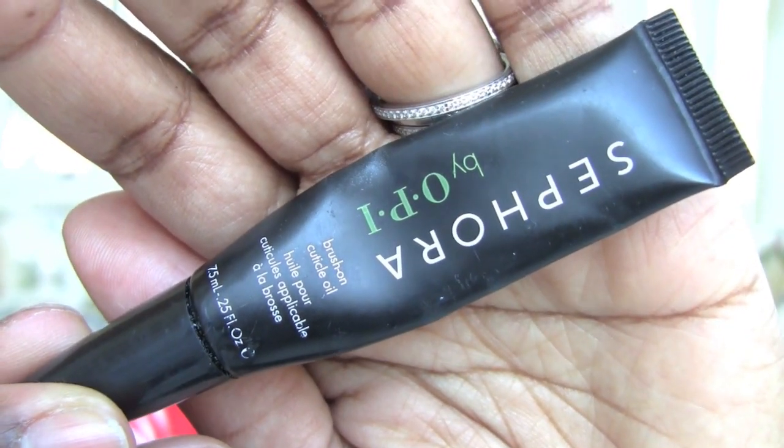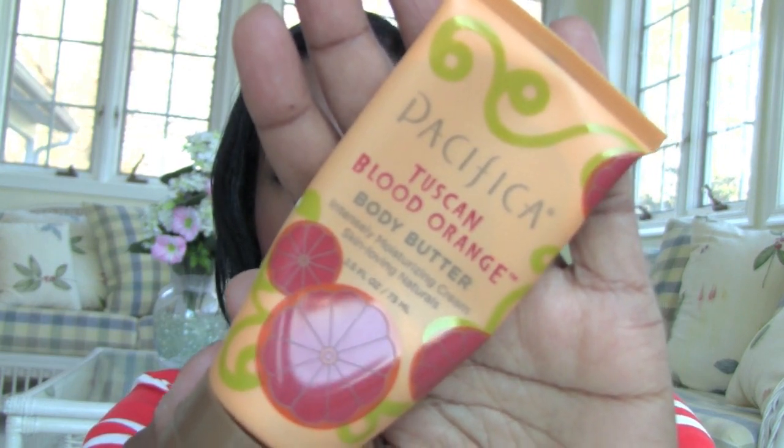This is the Sephora by OPI Brush-On Cuticle Oil. I carry it in my purse and I finished it up. It's a really nice cuticle oil to use on the go because of the little brush tip — you can really get in there and get the cuticles. I'd be waiting in line at the bank and just moisturizing my cuticles to pass the time.